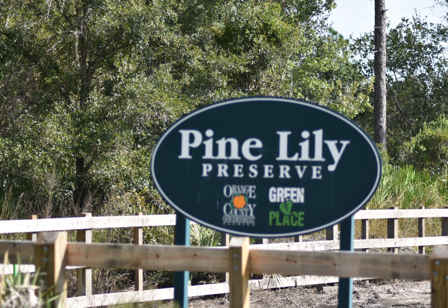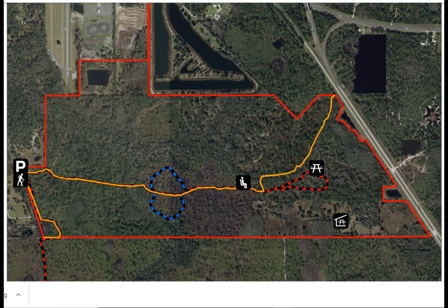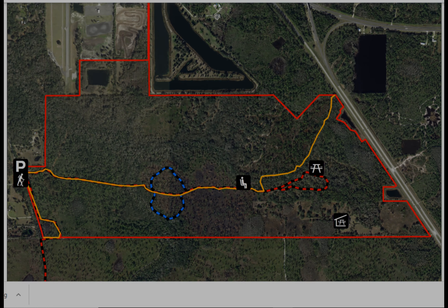Hi, this is The Naturalist with Numbers and today I'm hiking at Pine Lily Preserve in southeastern Orange County, Florida. This is a map of the preserve. I started in the parking lot on the western edge just off County Road 13. I followed the Orange Florida Trail across the preserve and back, and also took several side trips for a total distance of about six miles.